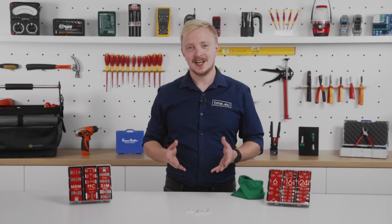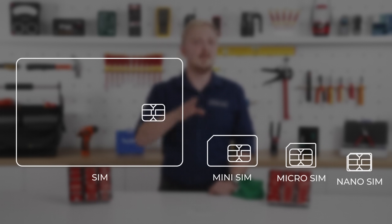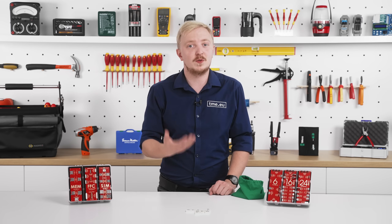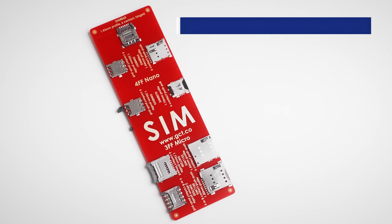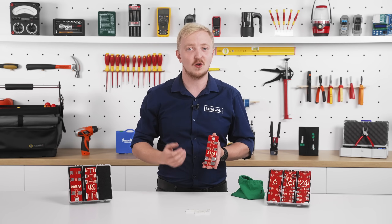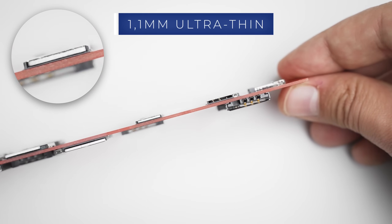The SIM card has gone through many changes over the last decades, but it is still the most common way to connect a device with a cellular network. Simultaneously with the cards, the connectors have also been downsized, to the point where GCT presents the SIM8070 — the lowest profile nano SIM socket, at only 1.1 mm ultra-low profile.